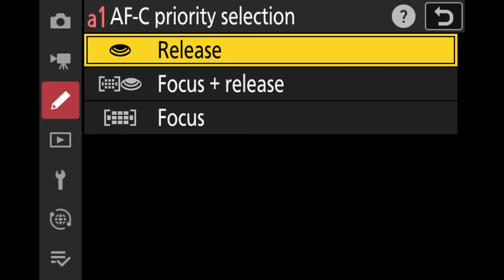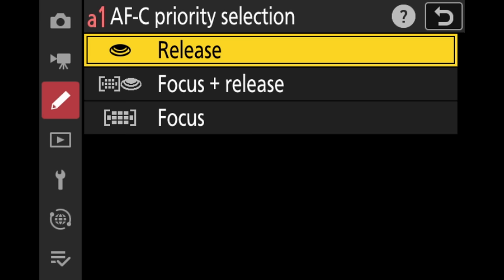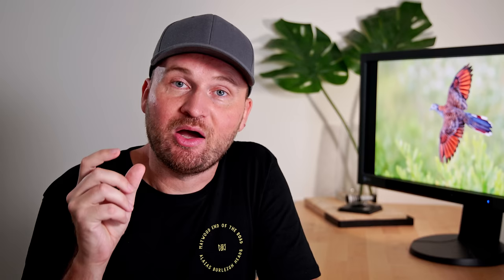Another setting we should check or change on our cameras is the release or focus priority. I always set my cameras to release priority — that means whenever I press the shutter button, the camera takes a photo. If you set it to focus priority, the camera will only take a photo if it has confirmed autofocus lock. That means at times you press the shutter button and the camera will not take a photo. You might actually miss a great moment, because not having confirmed focus lock doesn't mean the photo you're taking isn't sharp. So I would always change it to release priority.